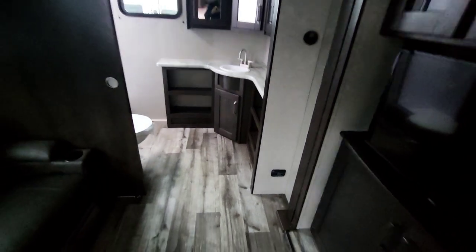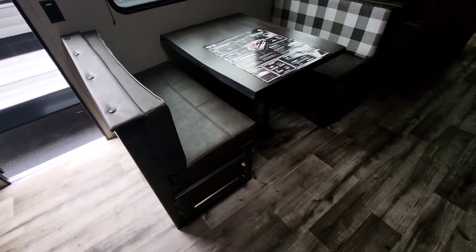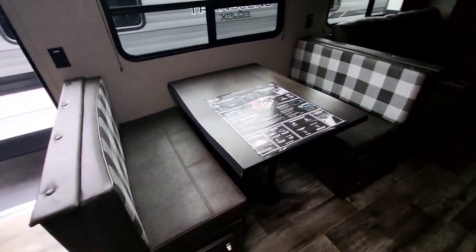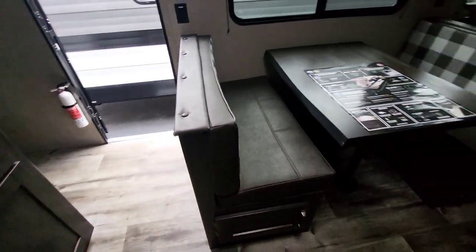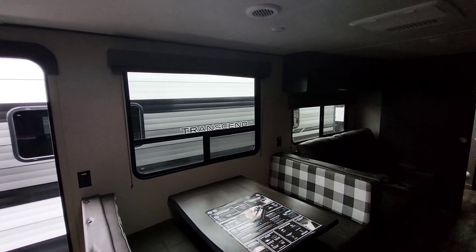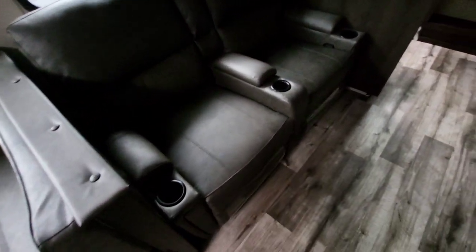We do have a 15,000 BTU vented AC with returns right in the middle. In this layout, we have a dinette booth with opposite theater seats. They do a live edge on their tabletops, which is very nice — it breaks up the monotony of a square edge. The backrest here can actually be flipped to change out your fabric style. Storage underneath the dinette. Look how big that window is on the campsite side — that's the side that really matters. We'll have comfortable viewing, and additional storage above as well.